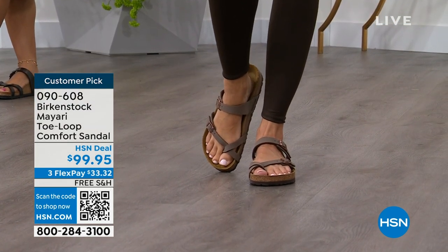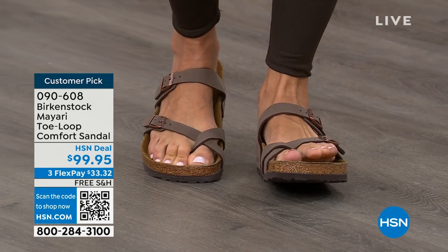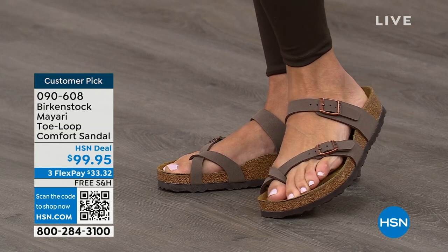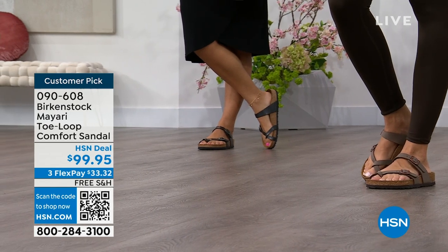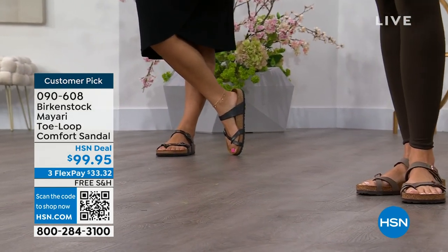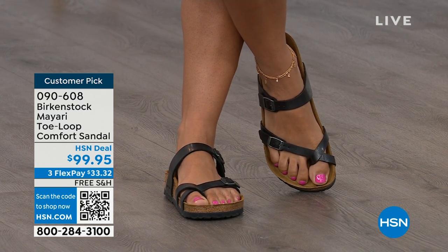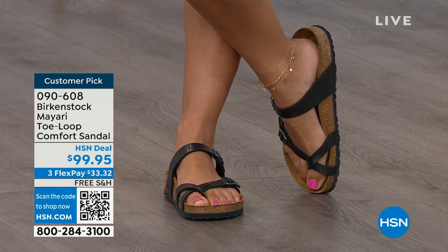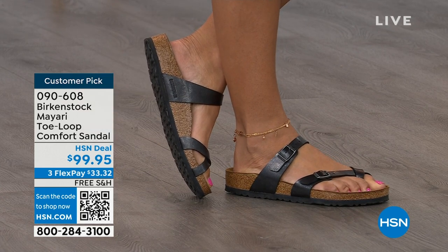This Mayari style is gorgeous on the foot — a little more open than what people are used to seeing from Birkenstock. I love that it has two fully adjustable buckles. That second strap comes up higher on the foot to hold you into the footbed, but those adjustable buckles give you a perfect fit. I think this is a really pretty gladiator-inspired sandal — elegant on the foot. Dress it up, dress it down; it doesn't matter what you put on with your Birkenstock.